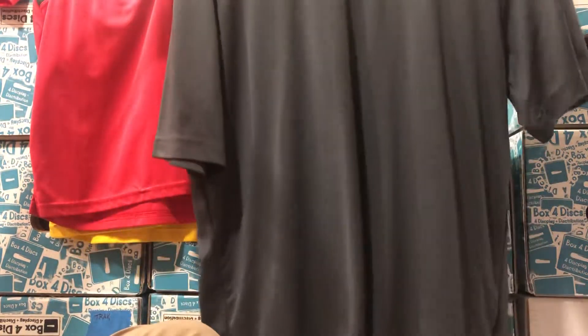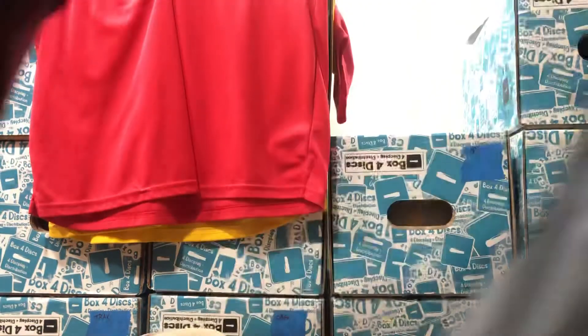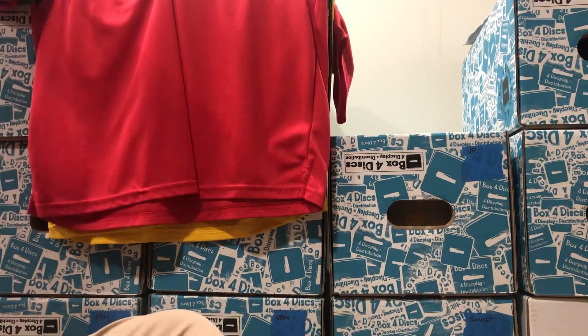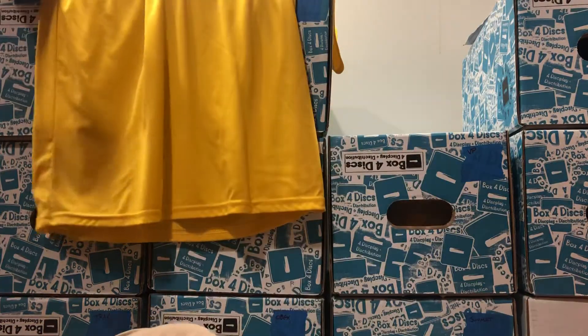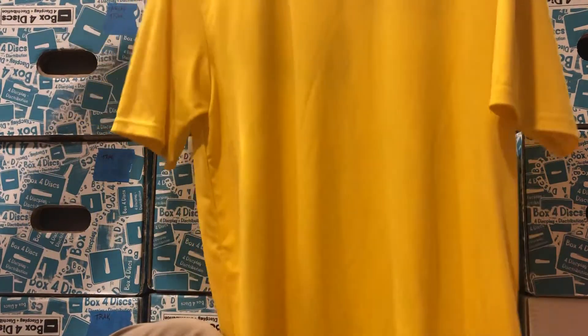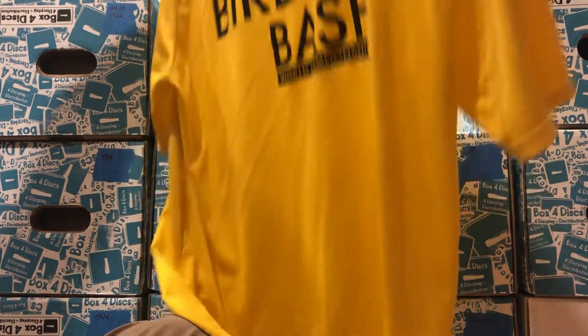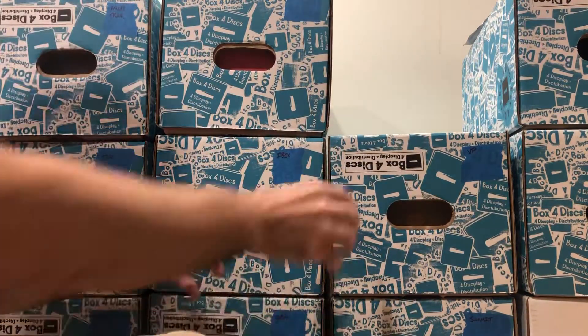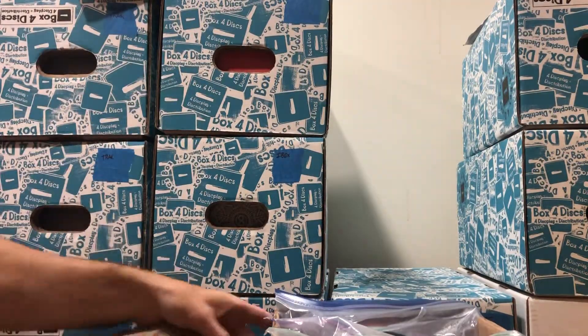Next is a dry-fit shirt from the Vibram Disc Golf Collectors Group, also a large, with a really cool logo on the back featuring every mold ever made by Vibram. Next is a polo, size large, with a cool little detail on the sleeve, also from the Birdie Bash. Then another Vibram Disc Golf dry-fit shirt — Birdie Bash World Championships 2015 on the back. All shirts are for sale, all lightly used but never abused.